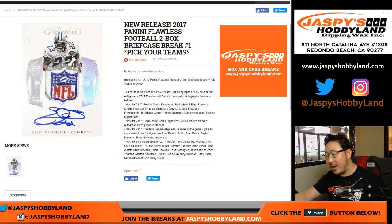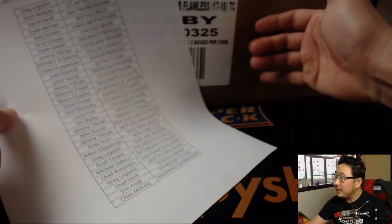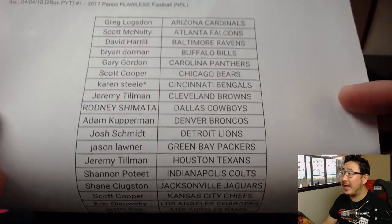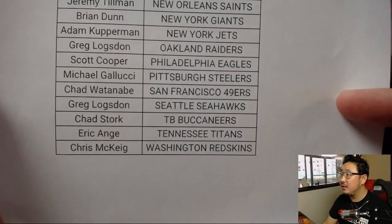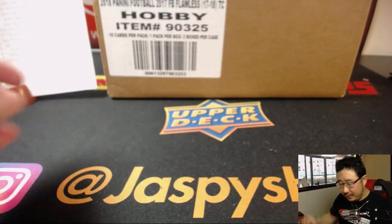Good afternoon, everyone. First break of the day on new release day. We're starting hot with 2017 Panini Flawless Football. This is a full two briefcase break. Pick your team, number one. We've got plenty of flawless, ladies and gentlemen, so keep it going.